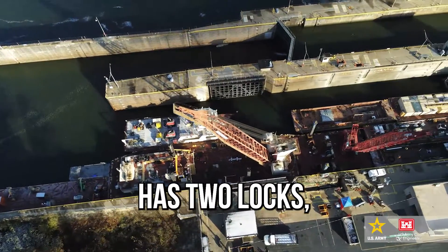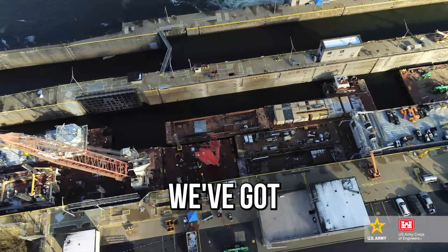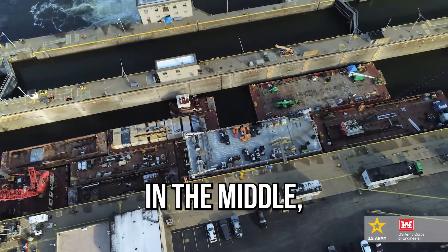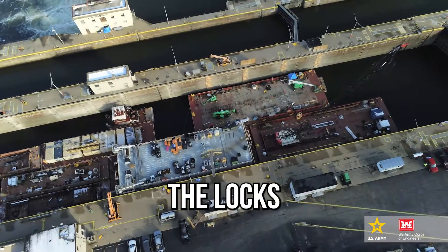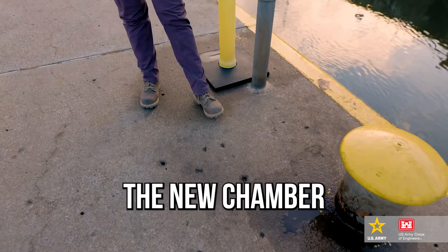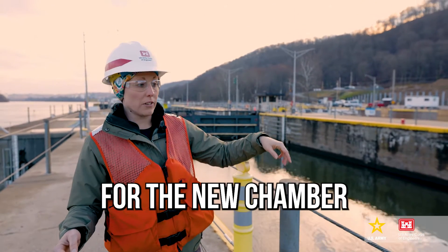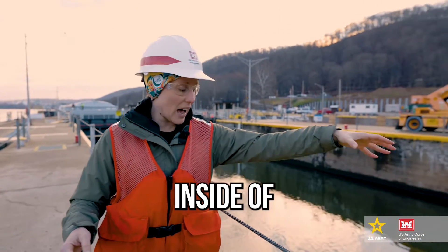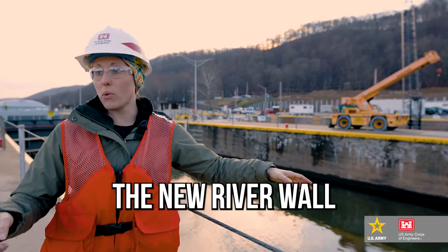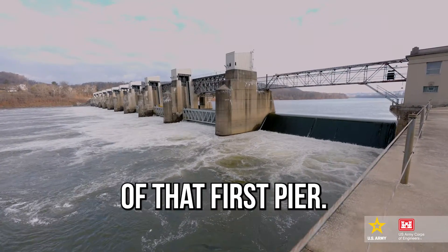Every facility that has two locks, as we have here at Montgomery, will have three lock walls. We've got what we call the land wall — that's the one furthest from us — the middle wall here in the middle, and then the river wall, which separates the locks from the river. When we go to do the new chamber here at Montgomery, we will keep this existing middle wall. The new middle wall will actually go inside of this chamber you're seeing here in front of you, and the new river wall we'll be building out in the river at the location of that first pier.